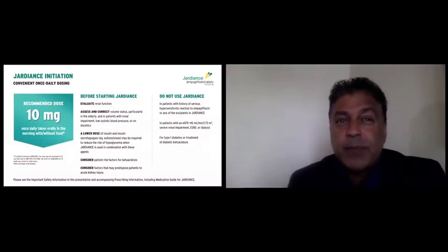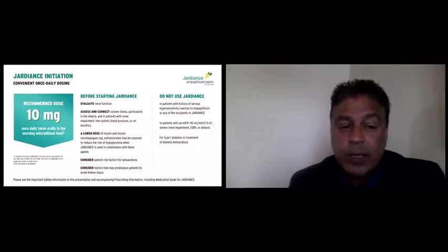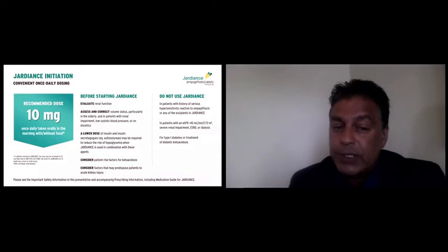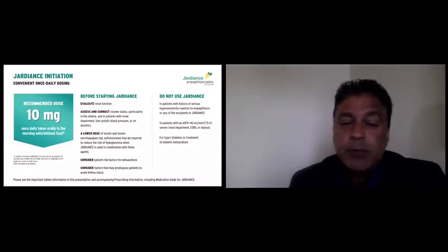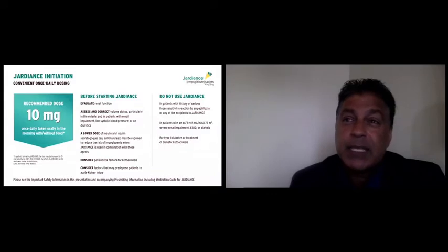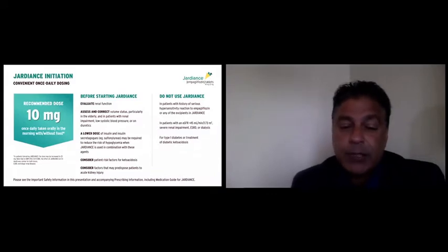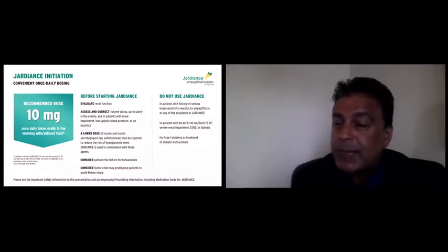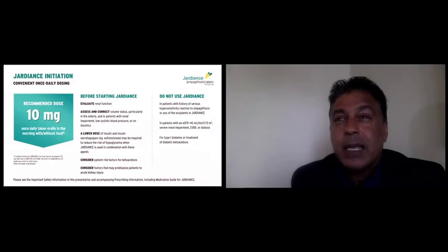One thing I love about this drug is its simplicity of use. For the cardioprotective benefit, the 10 mg dose is all you need. Start them on 10 mg once a day with or without food, first thing in the morning — no dose titration required. Evaluate renal function, remind them about volume status, adjust diuretics if necessary, discuss with whoever's managing their diabetes whether insulin or SU dose reduction is needed, and remind them about ketoacidosis risk. After that, very little monitoring is required other than periodically assessing renal function.